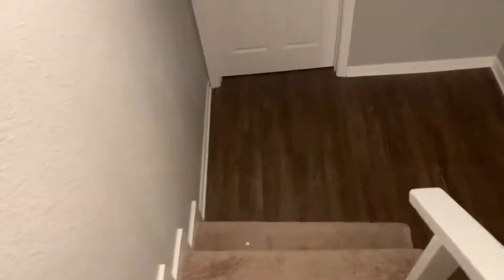Leading back into the living room we have two big closets here, which is really nice. Downstairs there's really not too much to see — this is the only part of the home that actually has carpet.